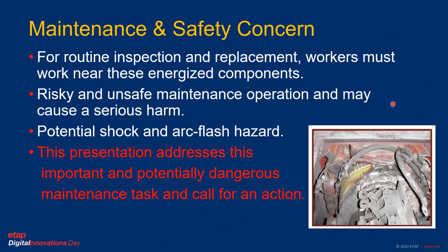Possible potential shock and arc flash hazards may exist. This presentation is mainly trying to address this important and potentially dangerous maintenance task and call for action.